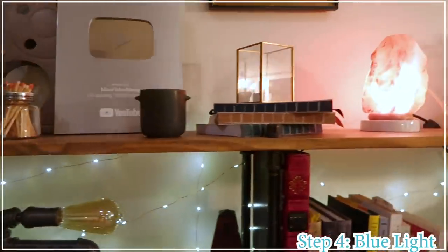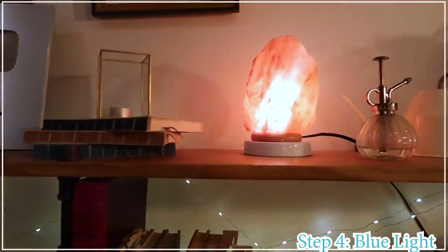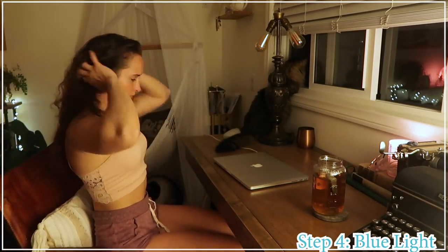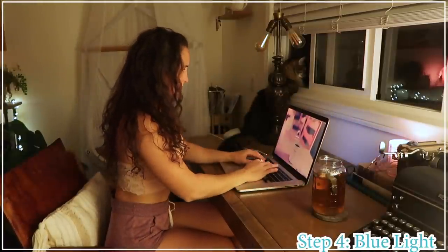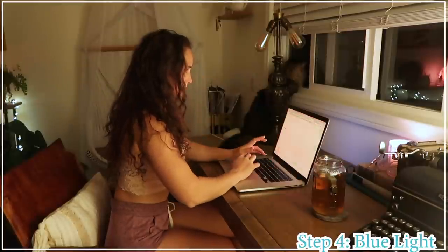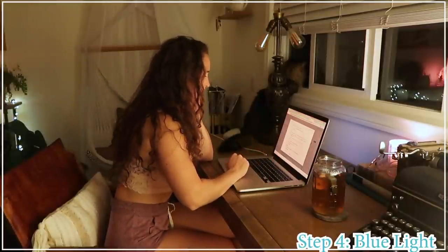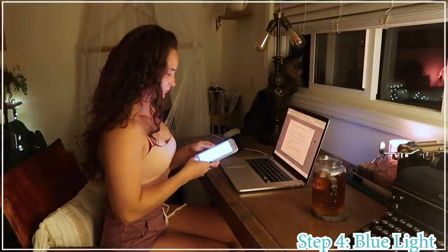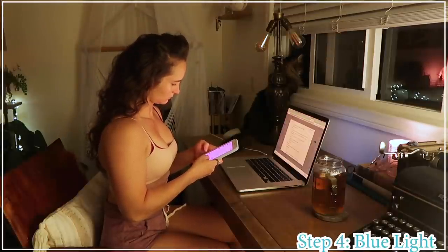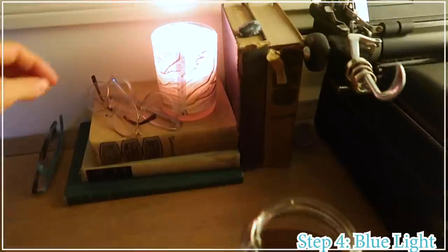At this point, it would honestly be ideal to avoid all screens — computer, phone, TV — but I'm not at that point yet. I'm still using my phone and computer right up until I go to sleep. Would it be better without it? Yes. Am I working on it? Yes. Because I still plan on using my phone and computer, I make sure those screens have minimized blue light as well. I'll put my phone into red mode and use Flux on my computer, which naturally turns the screen more yellow after the sun goes down. And for added protection, I throw on my blue blockers.